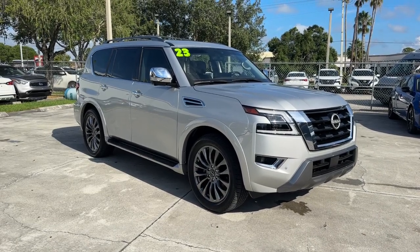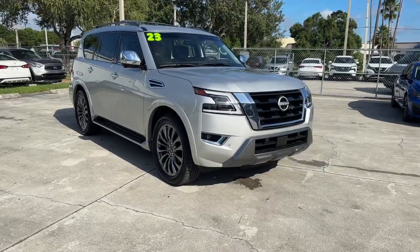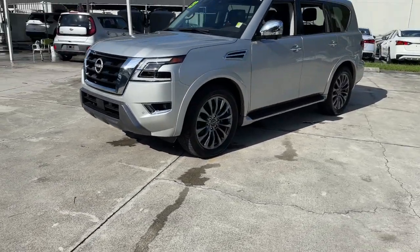Take a moment to check out the 2023 Nissan Armada. This vehicle is an outstanding buy with fewer than 5,000 miles on the odometer. Get into this upscale Armada and let the adventure begin.